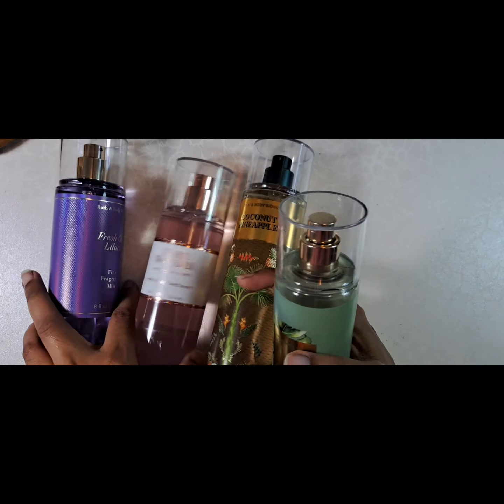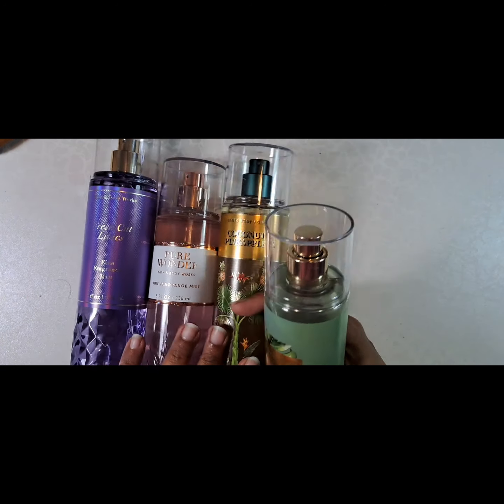Hi, today I'm going to show you what I got in the latest Bath & Body Works sale. I tend to gravitate towards their body sprays and body creams, and I picked up a few more body sprays, trying these for the first time.